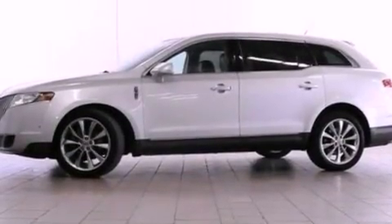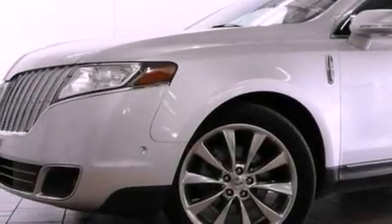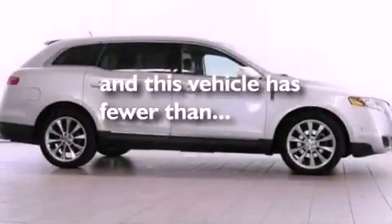Additional features include a rear spoiler, a passenger side vanity mirror, an anti-lock braking system, air conditioning with automatic climate control, and this vehicle has fewer than 40,000 miles on the odometer.